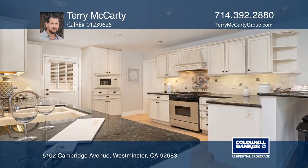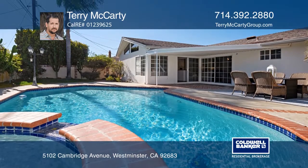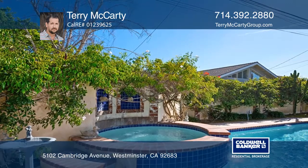The gorgeous chef's kitchen offers glazed cabinetry, granite countertops and a breakfast bar. The tropical oasis backyard has a beautiful sun-drenched pool and spa.